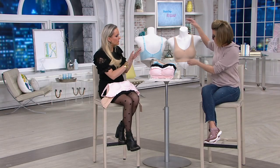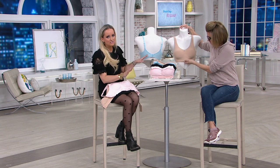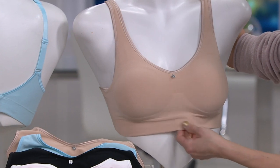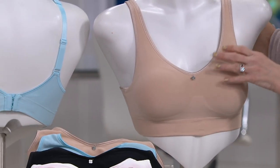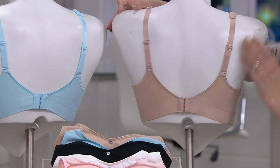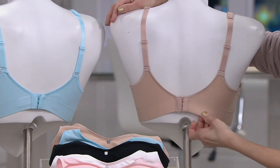You may think to yourself, does she have that one mannequin turned backwards for a reason? I wanted to make sure that you know, coming straight on, that this is a back closure. You look at the front, you think seamless comfort leisure bra — but no, it has a back closure. Absolutely amazing.